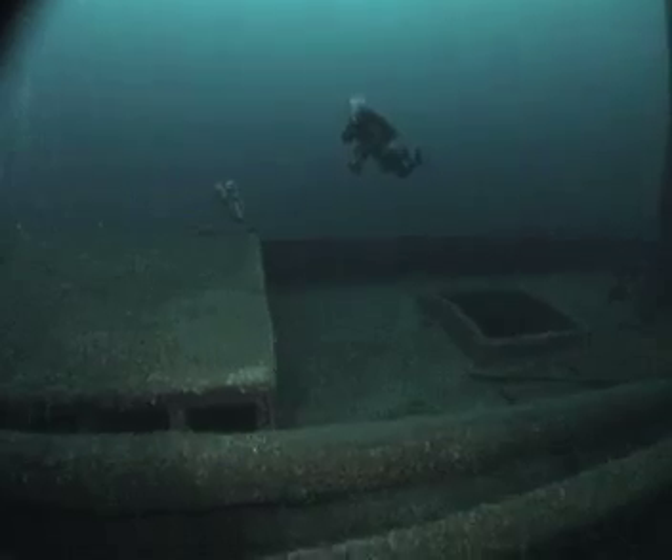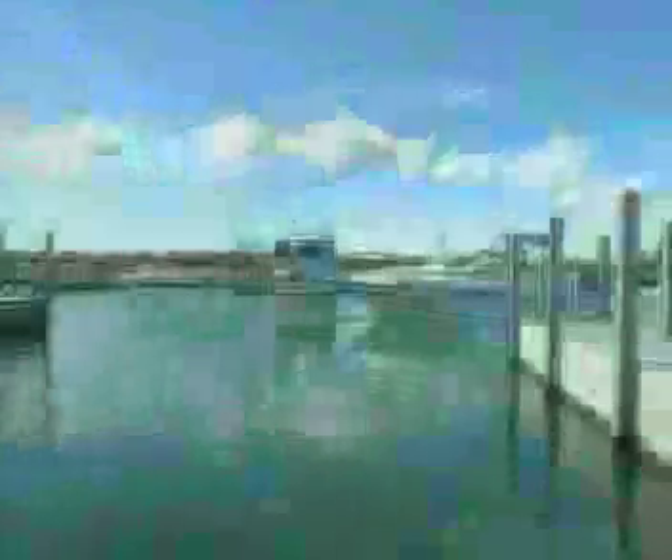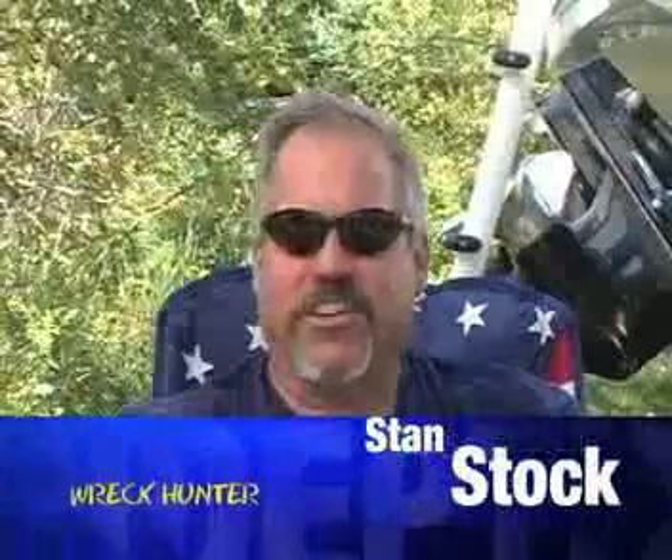The 130-foot-long wooden shipwreck, built in 1856, was discovered in 2003 by Stan Stock, who recently made the site's location known to the sanctuary. He found six wrecks from Thunder Bay Island up to Presque Isle, making this a good hunting grounds.